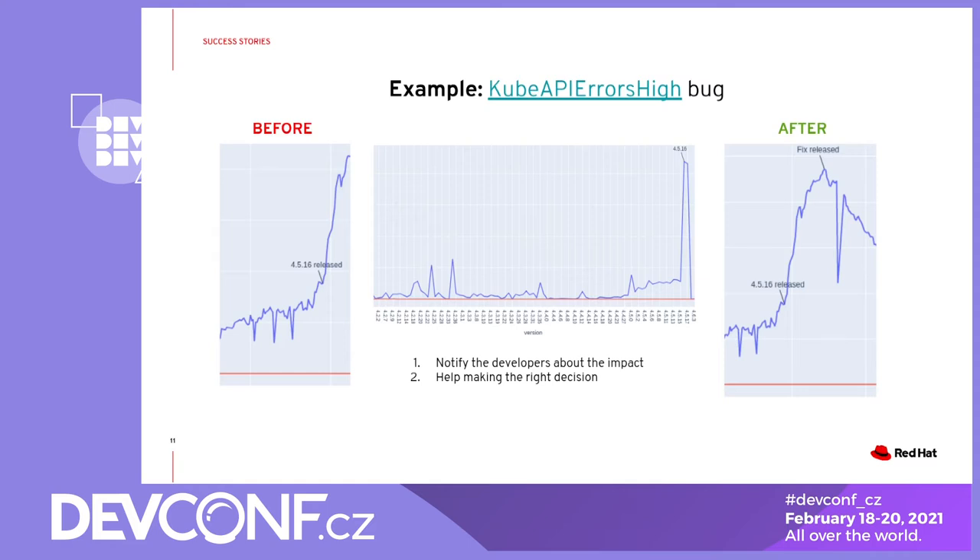We also knew that the issue was no longer present in 4.6 releases. So the next step was to consult the product engineers on further steps, especially with respect to the potentially big impact of this issue once more clusters get upgraded to the affected versions. The impact in this case was not so much about the issue bringing the whole cluster down, but it still affected a specific component as well as the overall user experience. With the data at hand, it was much easier to make the right call — to put additional efforts to resolve the issue within the 4.5 stream and get it under control, which the graph on the right side shows eventually.